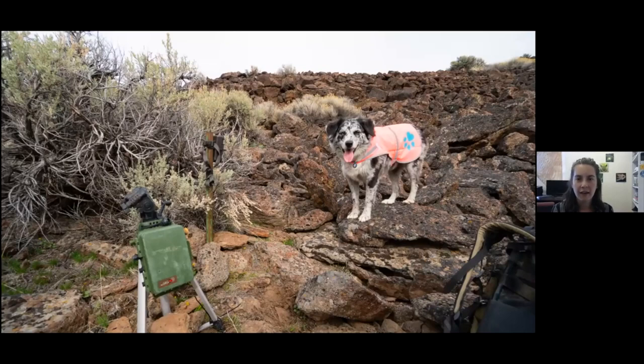Next to each camera you can see a green box, which is actually an acoustic recorder — an SM4 made by Wildlife Acoustics. These record everything in the human hearing sound range, recording for five minutes on and then 55 minutes off at the beginning of every hour, so you can capture anything making noise at that time.